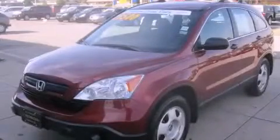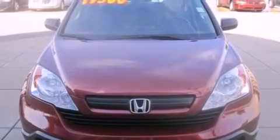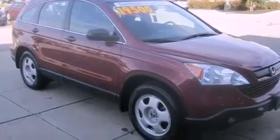This is a certified pre-owned 2009 Honda CR-V — safety, space, and comfort. It features a 2.4 liter 4-cylinder engine and a 5-speed automatic transmission.